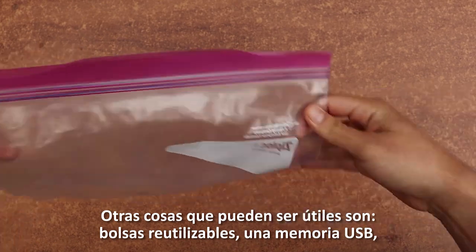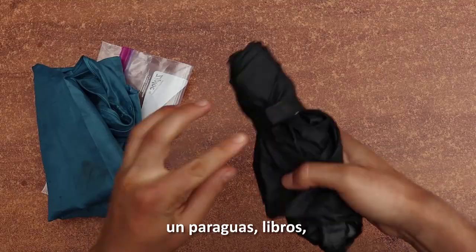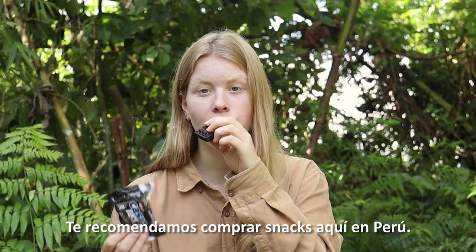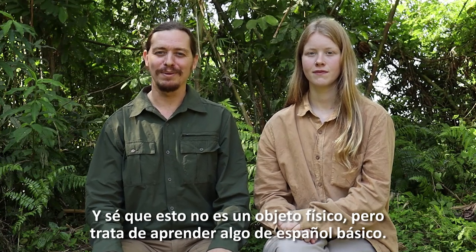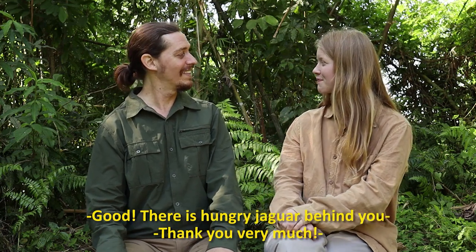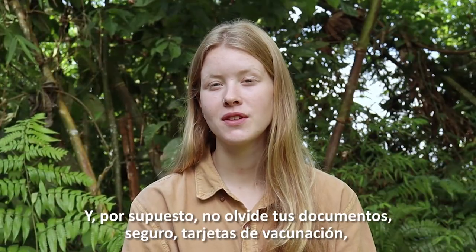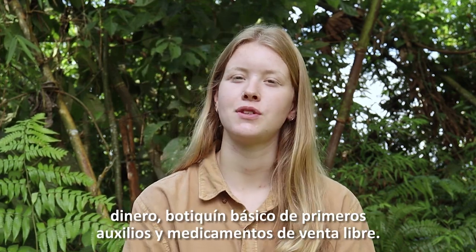Other stuff that can come in handy: reusable bags of any kind, a USB stick, an umbrella, books, playing cards or other toys or puzzles. We recommend you buy snacks here in Peru. And try to brush up on some basic Spanish before you arrive. And of course don't forget your documents, insurance, vaccination cards, money, a basic first aid kit and over-the-counter pharmaceuticals.